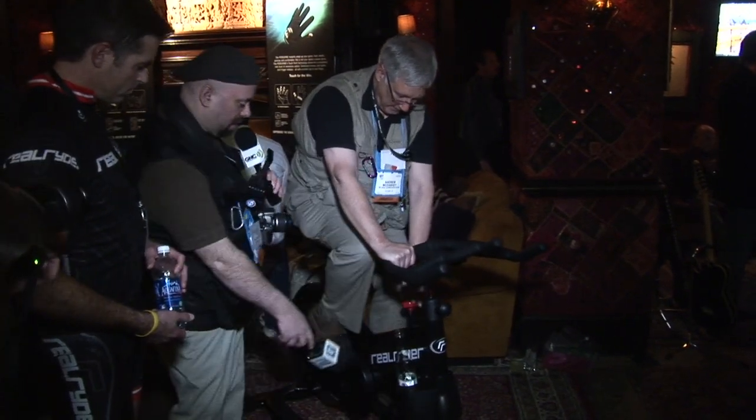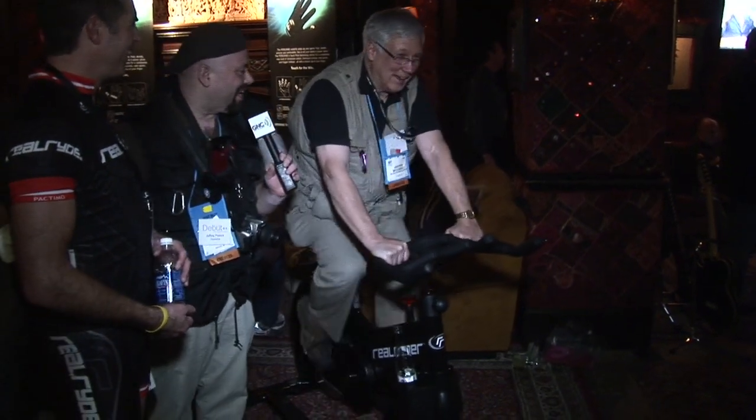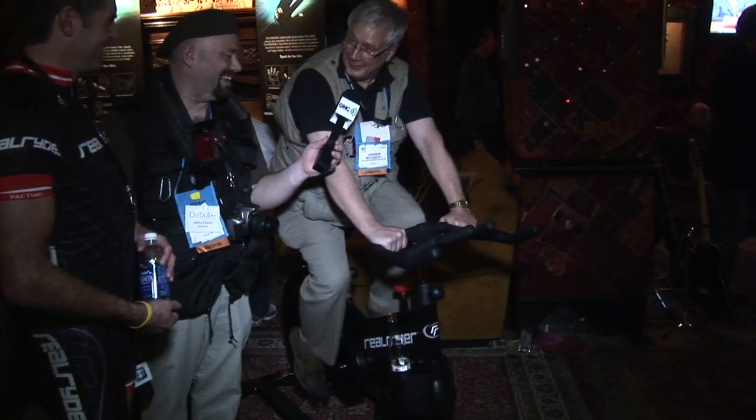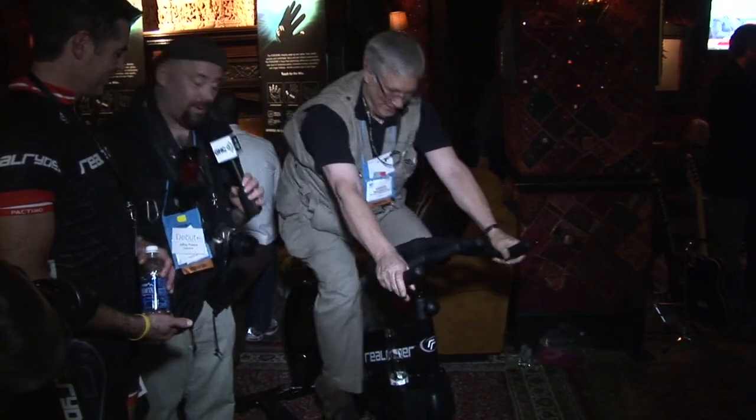I see you also have the cup holder for your Corona if you need that. We do have cup holders. Oh yeah. Andy, how are you doing? How's your heart rate? Going uphill. Yep. This is the Real Rider.